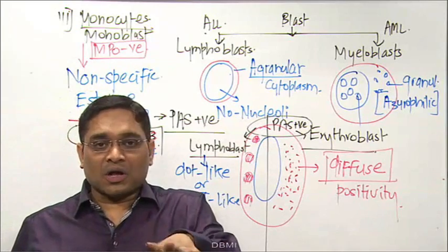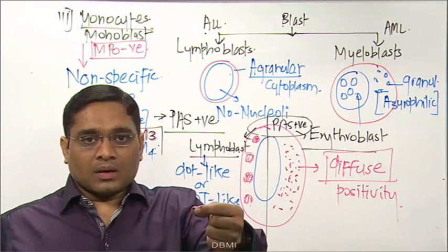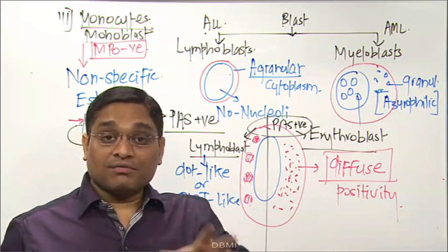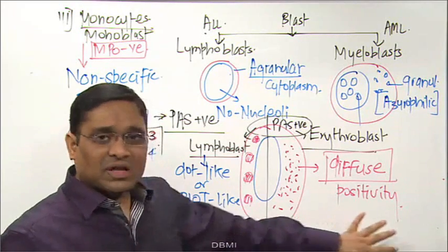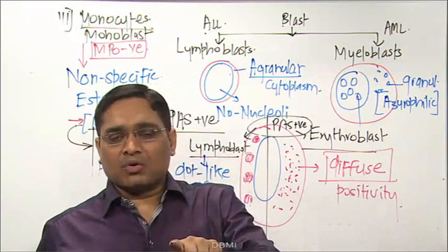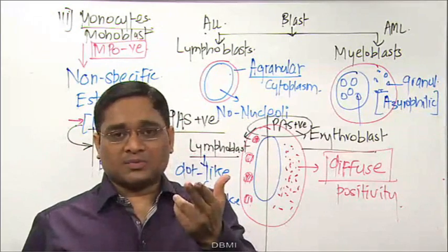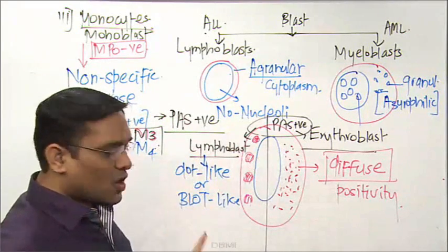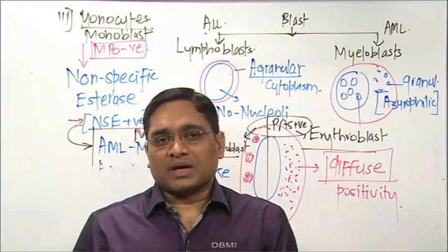In summary for approaching a leukemia case: perform bone marrow biopsy for acute leukemia. Check morphology — no nucleoli, no granules = lymphoblast; nucleoli present, granules present = myeloblast. On special staining: lymphoblast is PAS positive; myeloblast is MPO and NSE positive; monocytes/monoblasts are NSE positive; erythroblasts and lymphoblasts both PAS positive, but erythroblasts show diffuse positivity and lymphoblasts show dot-like or block-like positivity.